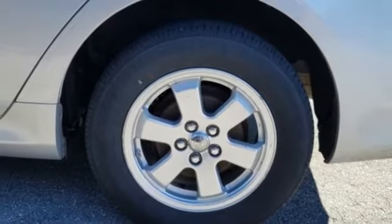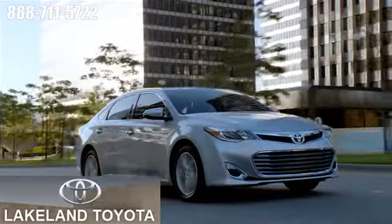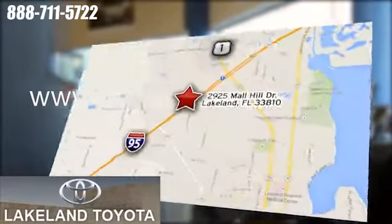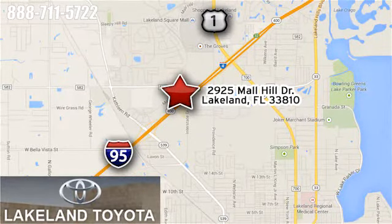Toyota — experience it for yourself today. We at Lakeland Toyota know you want a reliable used car. Visit us online anytime at lakelandtoyota.com, or stop in and see us at 2925 Mall Hill Drive in Lakeland, Florida.